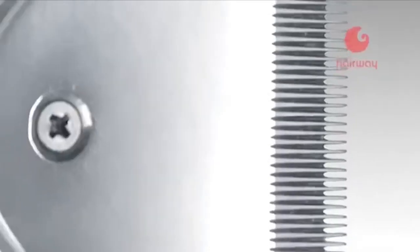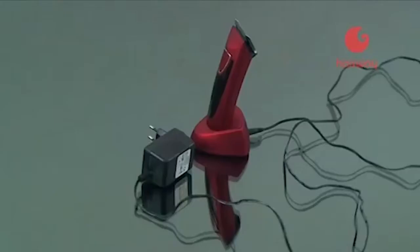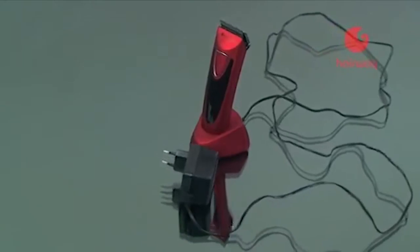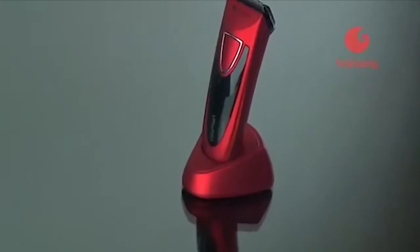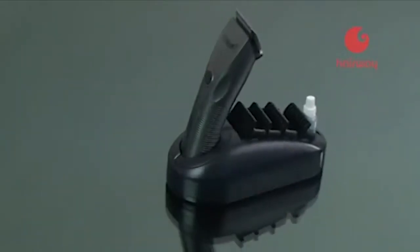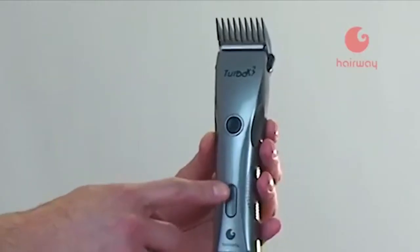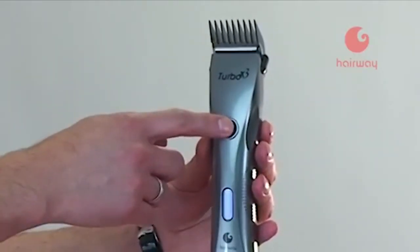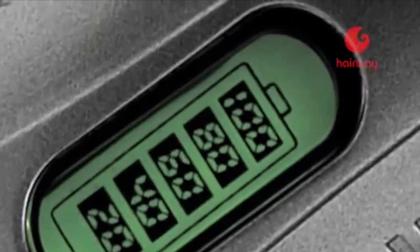По необходимости мастер может приобрести дополнительный ножевой блок. Легкие и удобные машинки Hairway работают одинаково хорошо как от сети, так и от аккумулятора. Зарядка производится на специальной подставке или при подключении к сети напрямую. В ассортименте представлена модель Turbo X3 со специальным индикатором, показывающим уровень заряда аккумулятора в процентном отношении.